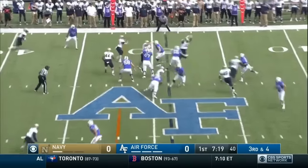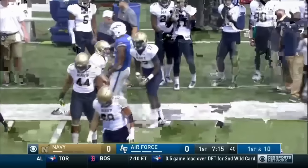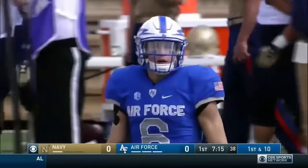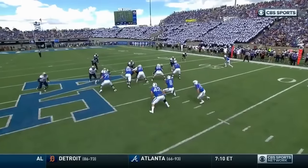Third and four for Romine. Zips it complete to the outside, and his favorite target — Jalen Robinette. The difference between Nate Romine in the pocket with his feet set and outside the pocket on the move is night and day.